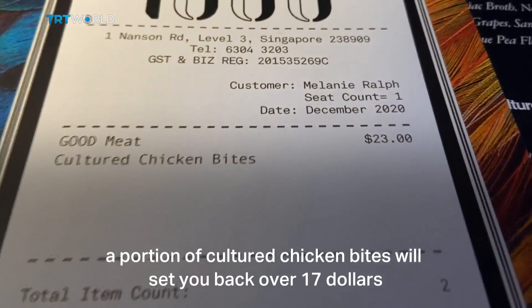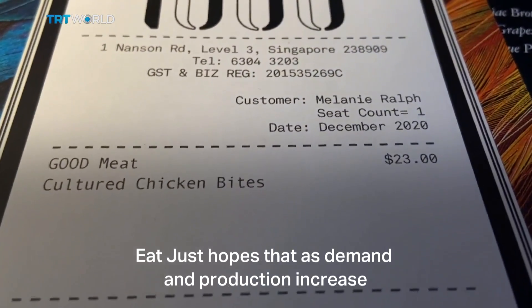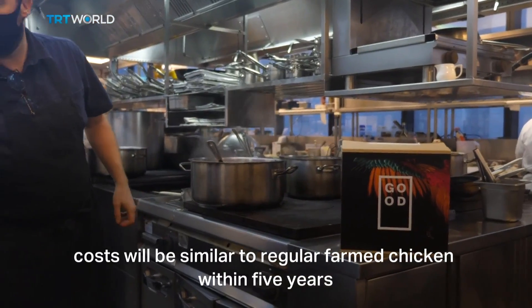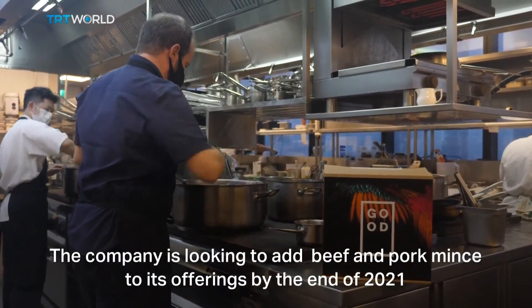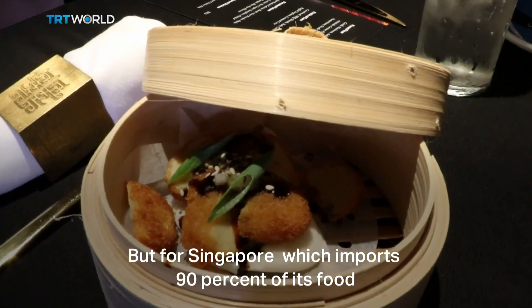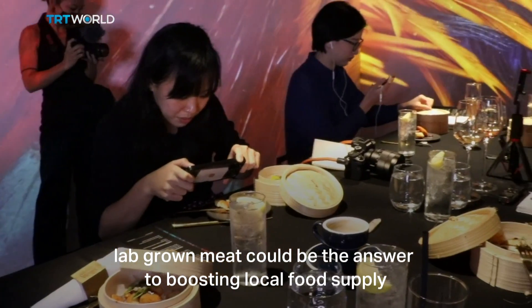Priced at the premium end of the market, a portion of cultured chicken bites will set you back over $17. Eatjust hopes that as demand and production increase, costs will be similar to regular farm chicken within five years. The company is looking to add beef and pork mince to its offerings by the end of 2021. But for Singapore, which imports 90% of its food, lab-grown meat could be the answer to boosting local food supply.